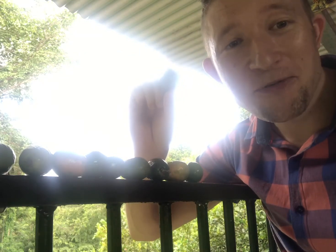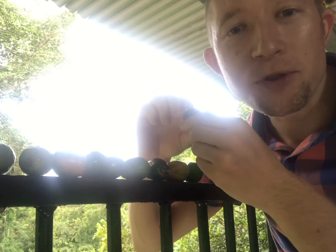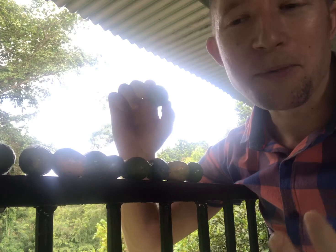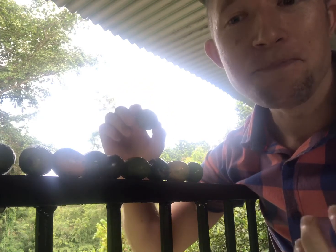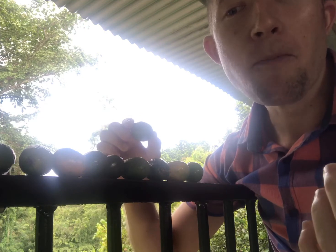Just here to talk about the culture of Costa Rica. Here I have a typical Costa Rican fruit called the Jocote. In Spanish it's also known as the Ovo, Jobo, Jocote, or Siguela de Huesito. In English you'll know this as the hog plum, Jamaica, and the purple mombin.